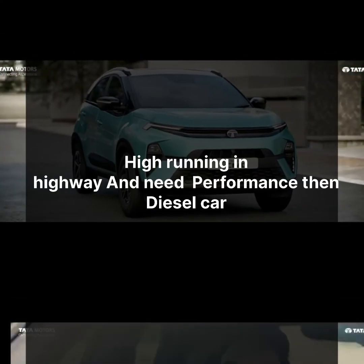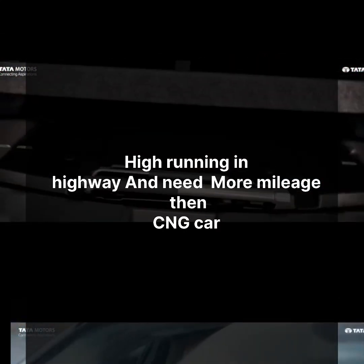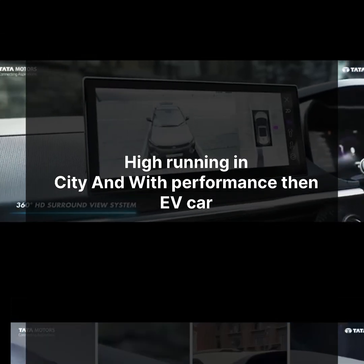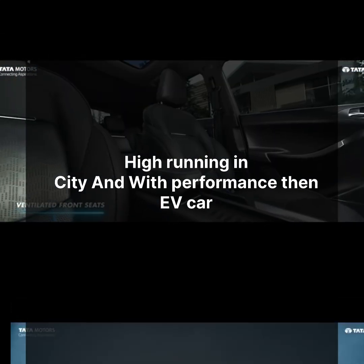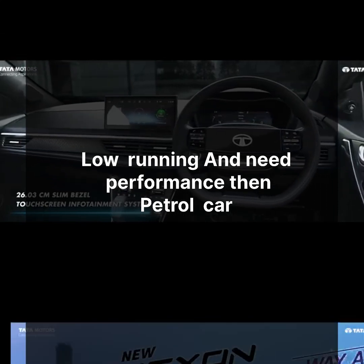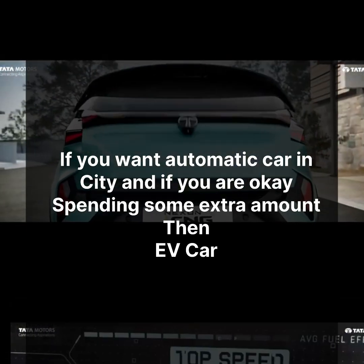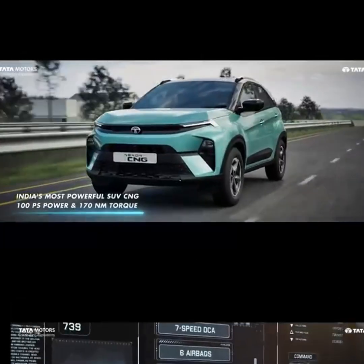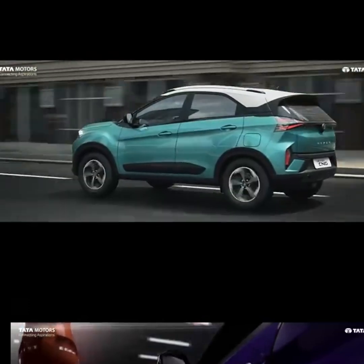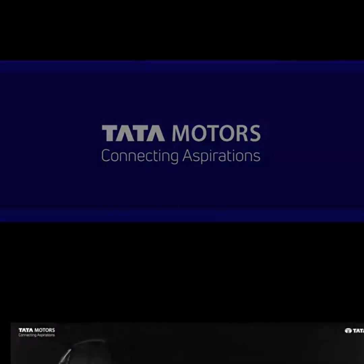Finally, the conclusion is that your decision should be based on how much you run. Consider your daily usage and do these calculations for your own scenario. If you have any points or questions, please comment, and viewers can also share their thoughts.